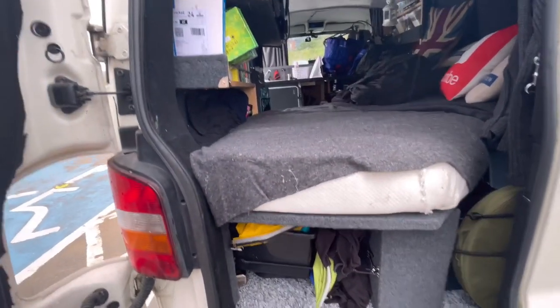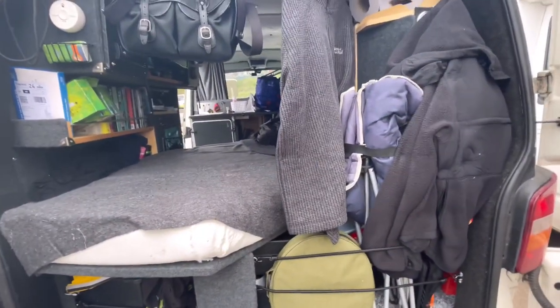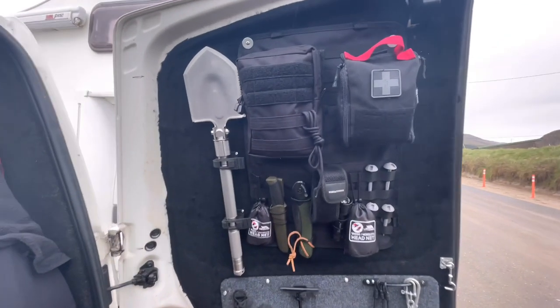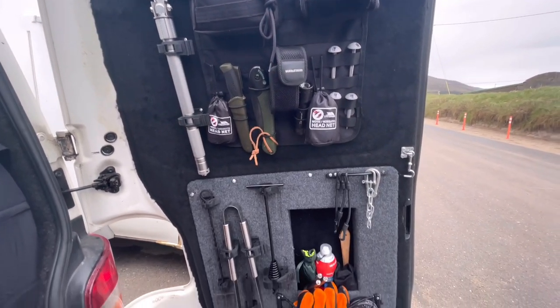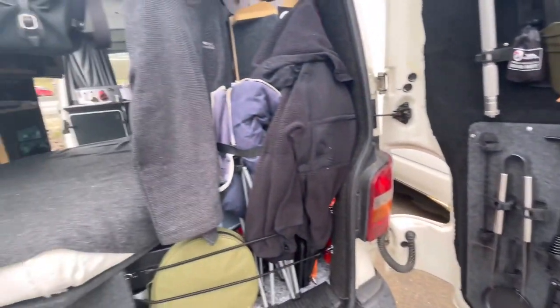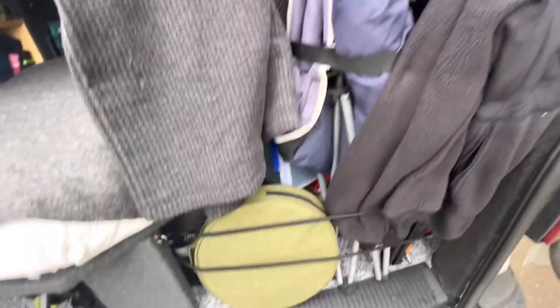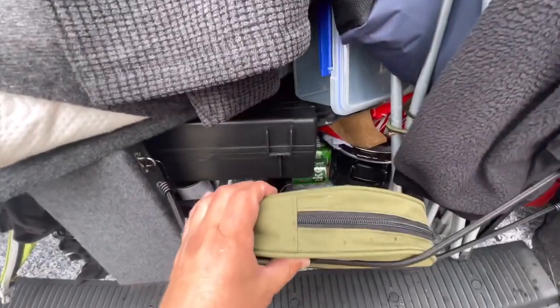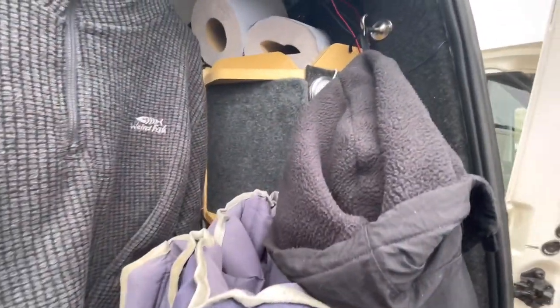Under the bed there's various things from dirty washing to unused spare stoves. On the other door there's a variety of tools and things you need for camping, a medical kit that pulls off, loads of barbecuing bits and bobs, and some things for waterproofing boots. You can see a porta potty down the bottom and my camping chair. Under there there's also plates for a grill, warning triangles, a jump starter for the van, some rope and a tarp.